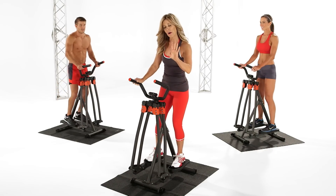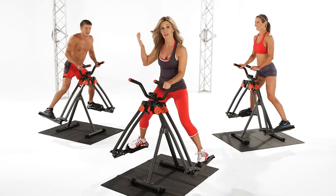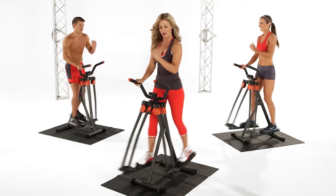Get started with my Easy Stride workout. This beginner routine teaches you all my slimming and flexibility secrets for firming your thighs, lifting your bum, and burning fat.